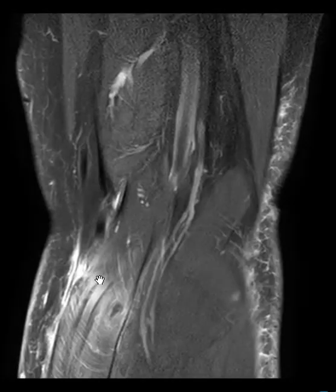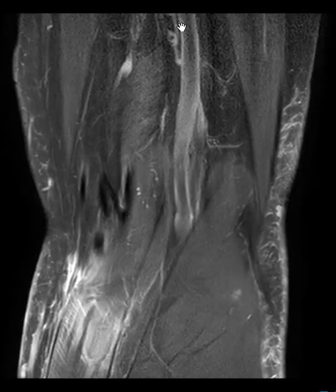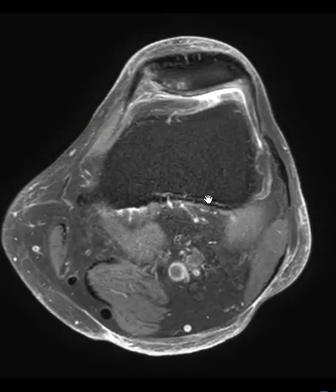The medial gastrocnemius muscle is swollen with edema around it. You can also see these veins — the gastrocnemius veins — they drain into the popliteal vein right here, and you can see these veins are a little bit more plump, which is worrisome for a clot. So we're going to look on the axial images to see what this looks like.